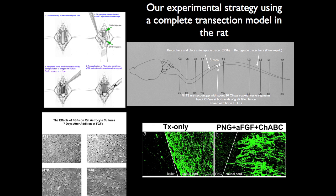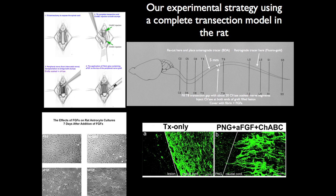Here's the model we use. We cut a five-millimeter gap around the T8-9 area — a complete transection with a gap created. Then we take intercostal nerves from the rat as an autograft, soak those in chondroitinase to get rid of inhibitory molecules in the graft and provide some chondroitinase to the spinal cord. Next, we inject chondroitinase on either side of the bridge.